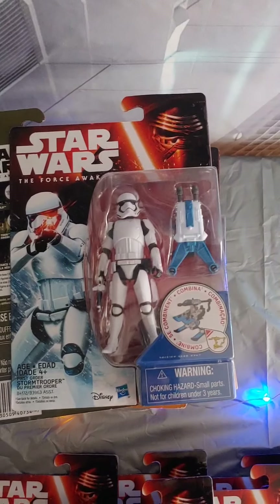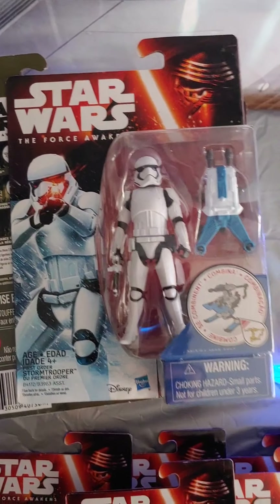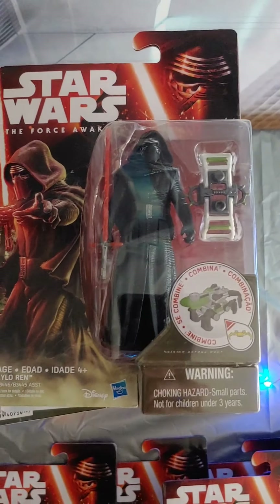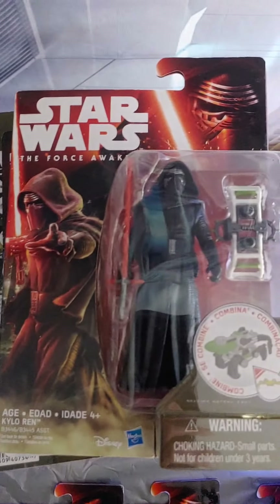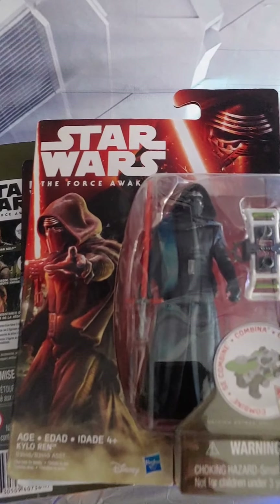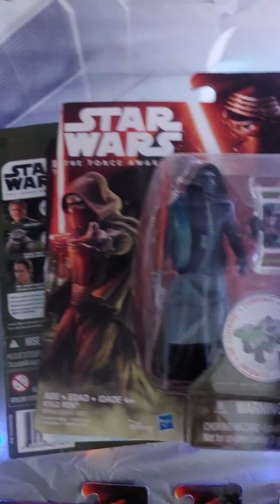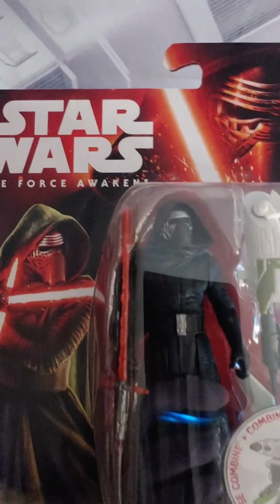There's just a regular old First Order Stormtrooper — everyday run-of-the-mill, nothing special, nothing crazy. And moving on, we got Kylo Ren. For some reason they made a couple of different packagings for this Kylo Ren. There's this one, which comes with one accessory, and then there's this one — different picture, different accessory, same figure. Maybe so they could sell multiples of the same figure, or because they thought it was going to be more of a hot commodity. So you've got a couple of different packages of the same figure.